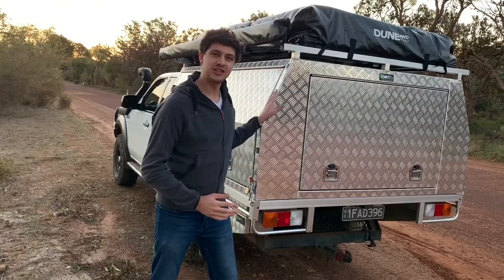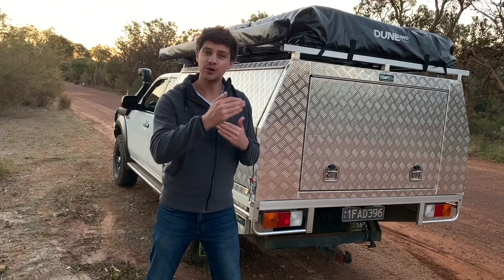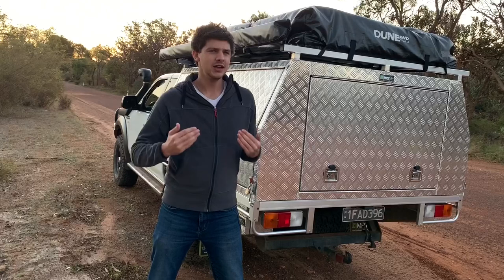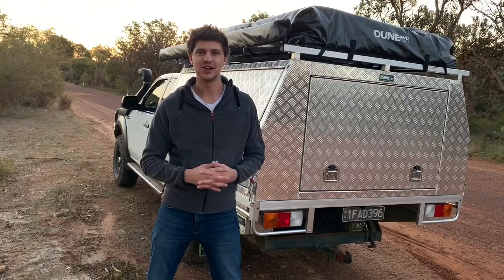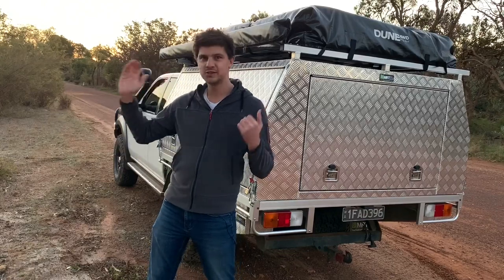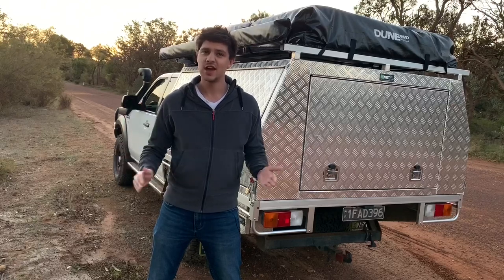So let me tell you about my particular model. This is their space cab canopy and it is huge - it measures in at 2.1 meters long, 1.8 meters wide and 86 centimeters tall. In my opinion it is a little bit long; I think 2 meters would have been the sweet spot, but it is nice having basically unlimited storage inside. MRT makes everything from a 1.2 meter part tray canopy all the way up to a massive 2.4 meter single cab canopy. They do 1.8 and 1.9 meter widths and can even push the roof up to one meter if that's what you're after.